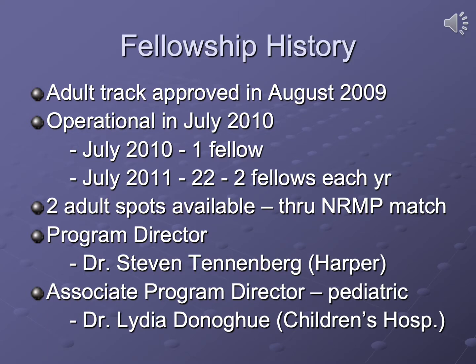Let me start off by giving you a little history about our fellowship, particularly the adult track, which was approved in August of 2009 and became operational with our first fellow in July of 2010. Since then and up through this year and next year, we've had two fellows each year. These two adult spots are available through the NRMP match. I serve as the program director for the overall fellowship and Dr. Lydia Donahue is the associate program director and primarily runs the pediatric track. This presentation focuses on the adult track only.